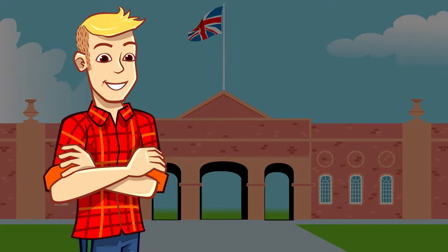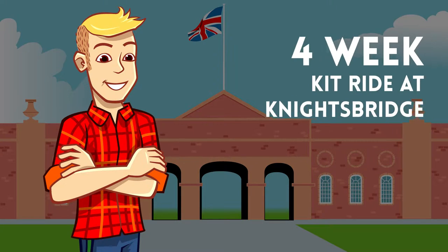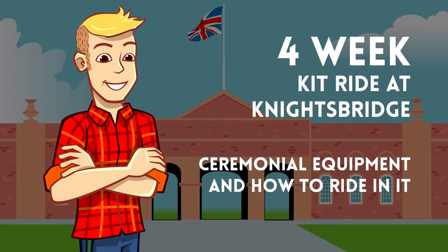It's then on to the Mounted Regiment. All soldiers attend a 12-week riding course at Windsor where, as well as learning to ride, they're taught how to care for their horse. After that, it's a four-week kit ride at Knightsbridge where they learn about the ceremonial equipment and how to ride in it.